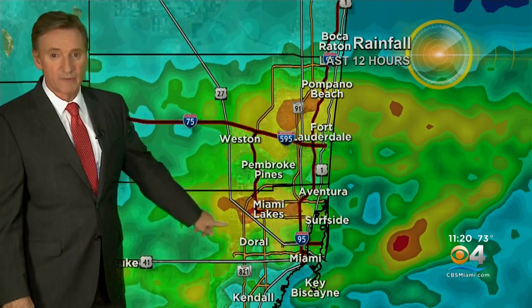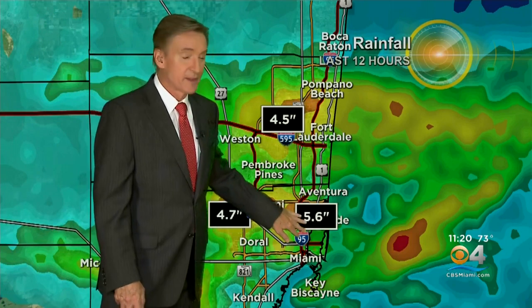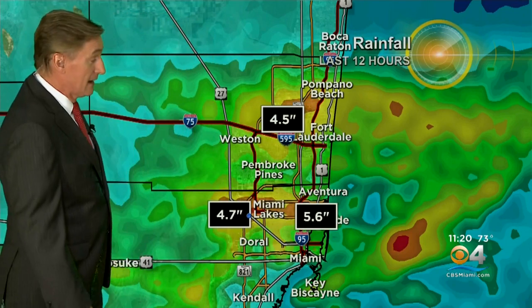This is rainfall estimates from the radar earlier today. These orange areas here are greater than four-inch amounts — two big bullseyes, one in Broward and one in northern Miami-Dade — with some individual amounts better than five and even close to six inches in a few spots. So a lot of rain; we needed the rain, but we got a lot of it during the last 12 hours.